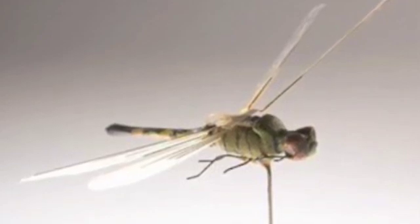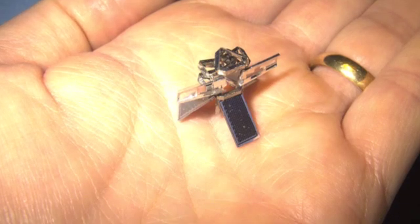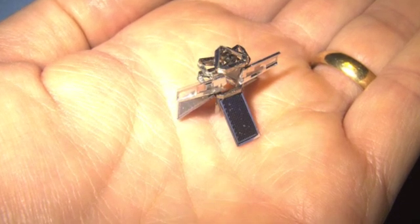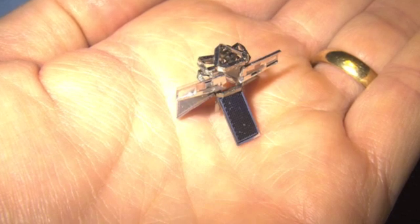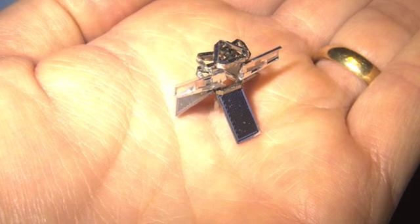Researchers have now developed bio-inspired drones with bug eyes, bat ears, bird wings, and even honeybee-like hairs to sense biological, chemical, and nuclear weapons. Official denials and suggestions from entomologists that they were actually dragonflies failed to quell speculation.